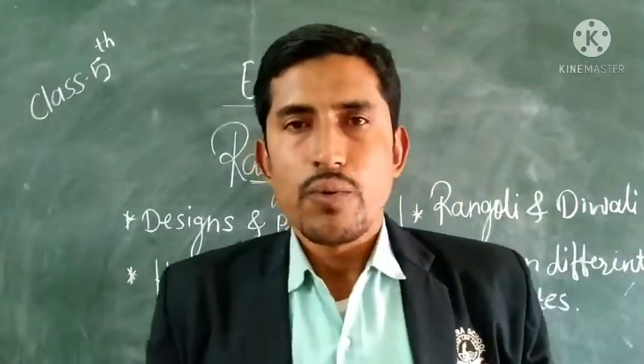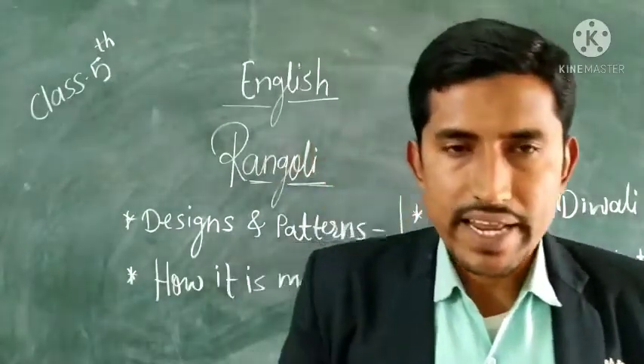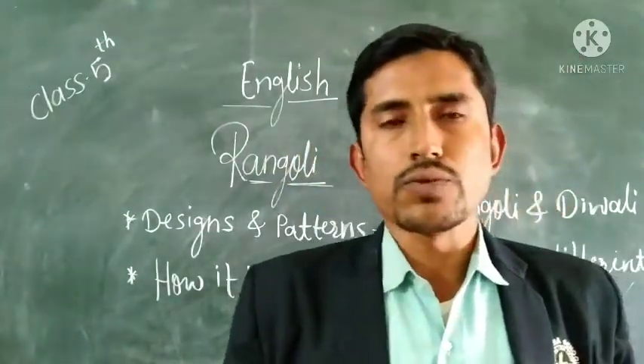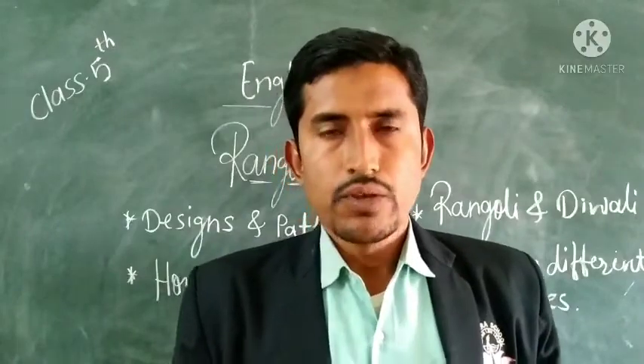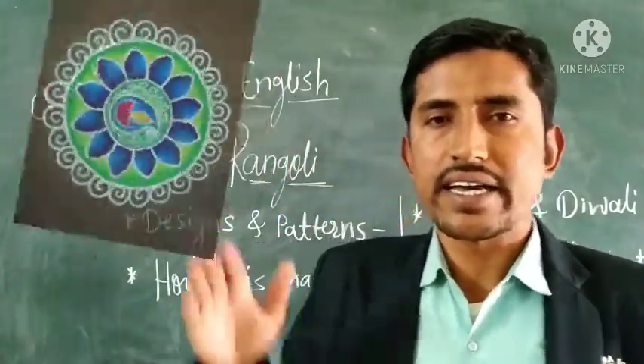Hello dear friends, welcome back to our English class. Today once again I am here to talk with you about a new lesson. Today we are going to learn a new lesson, that is Rangoli.